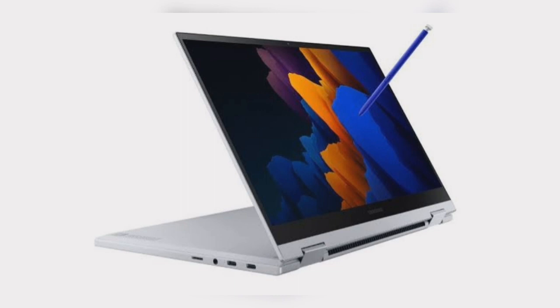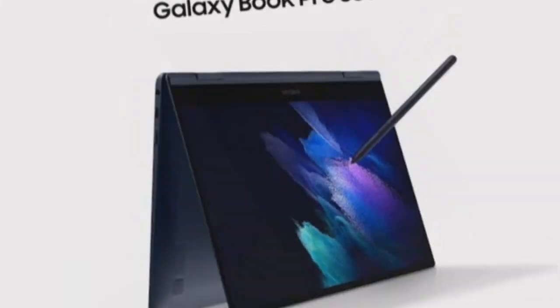Some of the features available on the Galaxy Book series suite are Quick Share, Samsung Gallery, Second Screen, etc. There is support for up to five devices interconnected through the laptop. The Galaxy Book Pro 360 is capable of a 360-degree rotation, making it possible for the device to serve as a tablet.